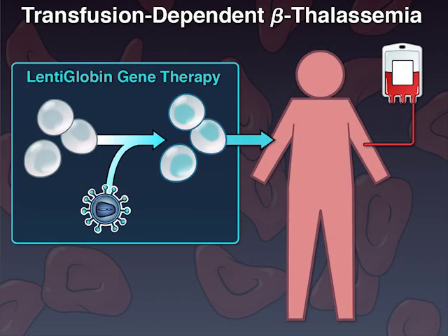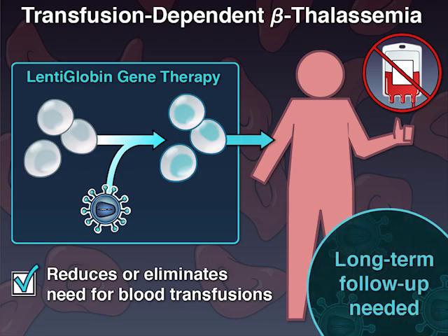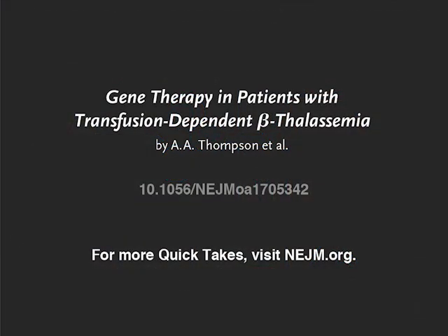The authors conclude that lentoglobin gene therapy may reduce or eliminate the need for long-term red cell transfusions for patients with transfusion-dependent beta-thalassemia. Long-term follow-up for efficacy and safety is critical. Full study results are available at NEJM.org.